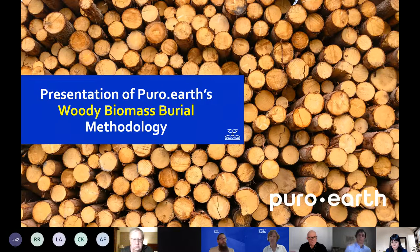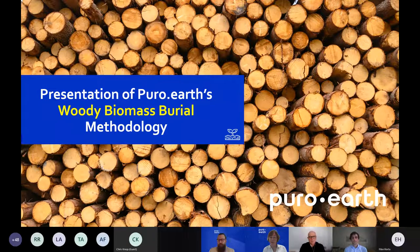PuroEarth started in 2019 focused on engineered carbon removals only. I am really excited to be presenting a new member of the Puro framework and family: the woody biomass burial methodology. It is a combination of technology and nature — it has an engineering part but also a nature part, like many of the existing ones. And it offers great potential.